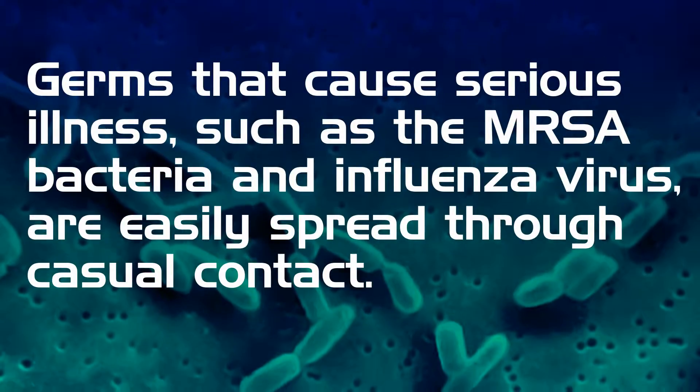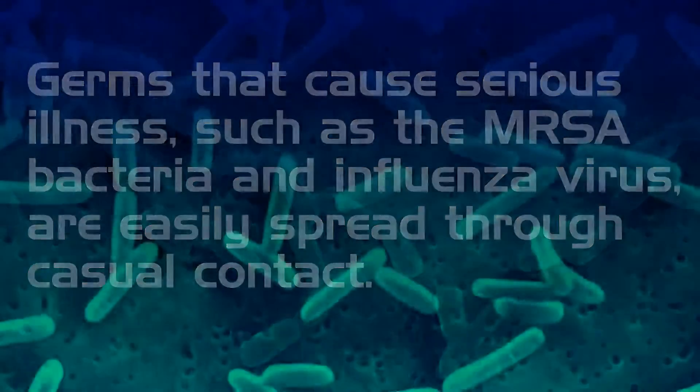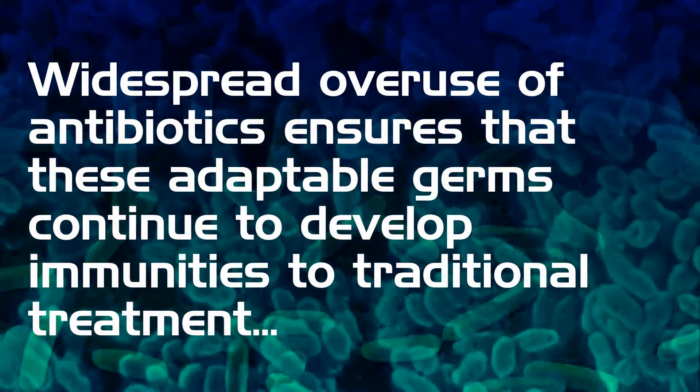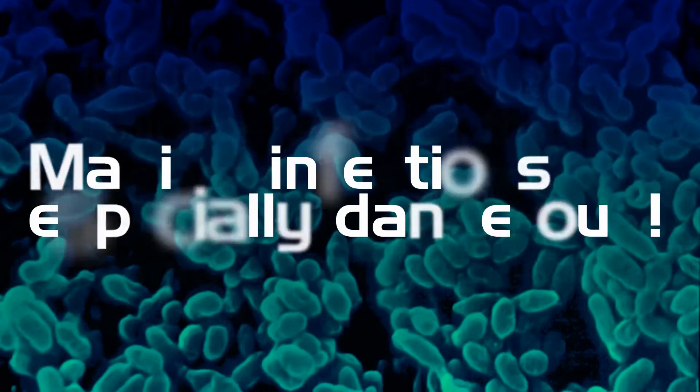Germs that cause serious illness, such as the MRSA bacteria and influenza virus, are easily spread through casual contacts. Widespread overuse of antibiotics ensures that these adaptable germs continue to develop immunity to traditional treatment, making infections especially dangerous.